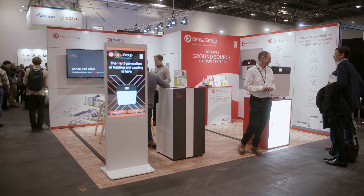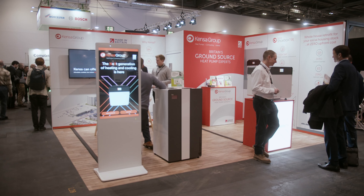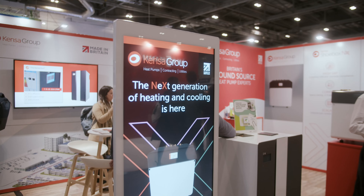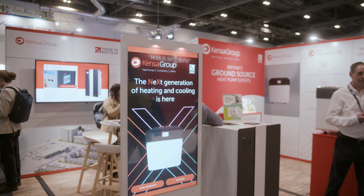Kenza Group is a Truro-based heat pump manufacturer split into three different departments. We have Kenza Heat Pumps, who I work for; Kenza Contracting, who are a contracting division that will do design, supply and installation of large-scale projects; and Kenza Utilities, our utility provider, who will provide and fund infrastructure of ground source heat pump heat networks throughout the UK.